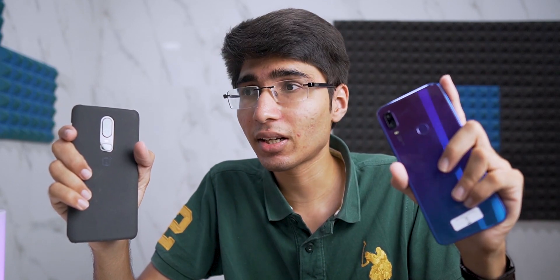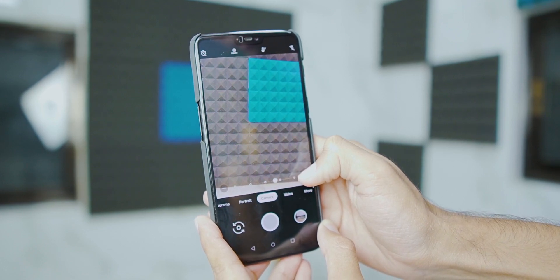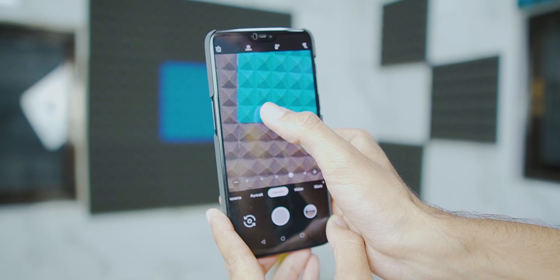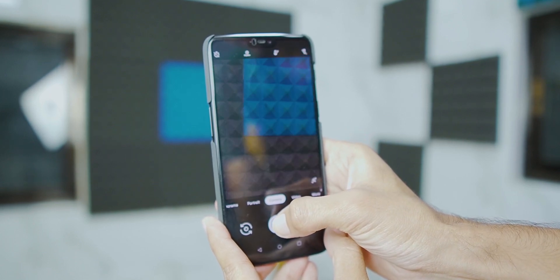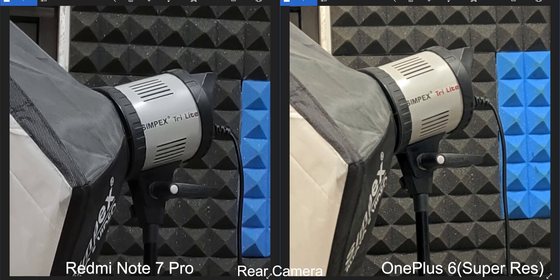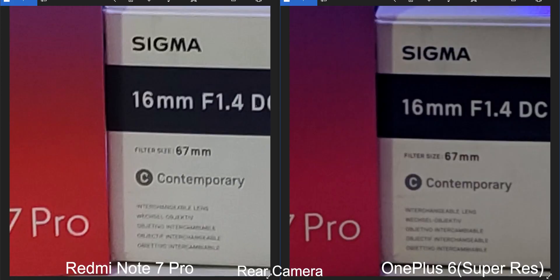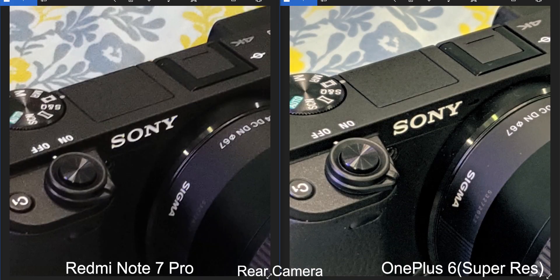The 48 megapixel mode is not 100% consistent and does not always have more details than the OnePlus 6, especially comparing in indoor conditions where the differences are even less. On the OnePlus 6 on Google Camera, there's a mode called Super Resolution Zoom — Google introduced this with the Pixel 3 and it lets you zoom in without losing too much detail. When I used Super Res Zoom on the OnePlus 6, it's a lot better than the 48 megapixel crop on the Redmi Note 7 Pro. The OnePlus 6 has more details in spite of having a much lower megapixel sensor.